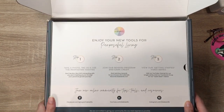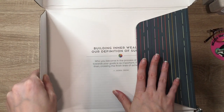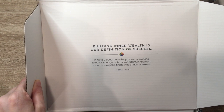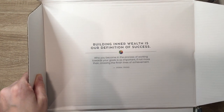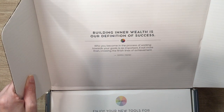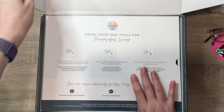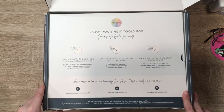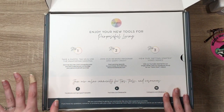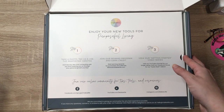So this is how it opens first of all. The new box with all of their little rainbow bits. Inside it says 'building inner wealth is our definition of success. Who you become in the process of working towards your goals is as important if not more than crossing the finish lines of achievement,' which is true. And then they have all of the instructions for how to join the MoxieFam, earn credit from their rewards program, and how to get started in their system.